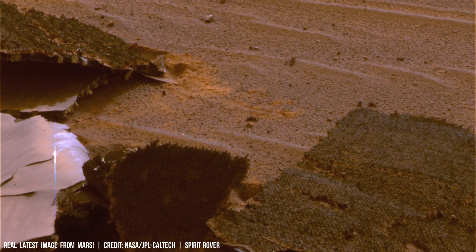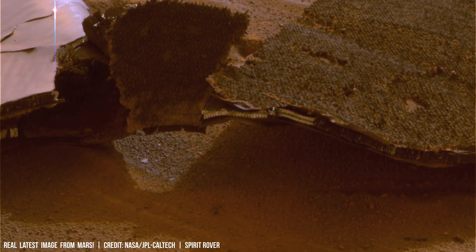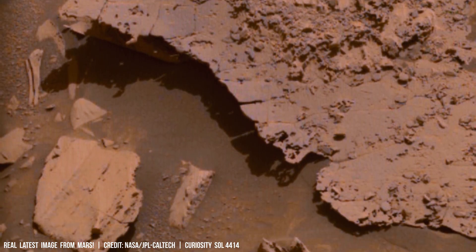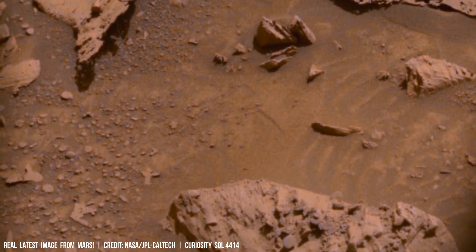This composition conflicts with evidence suggesting a thicker atmosphere that could have supported liquid water on its surface. Studying this cyclical change is key to understanding how Mars transitioned from a potentially warmer, wetter environment billions of years ago to its current cold, arid state.